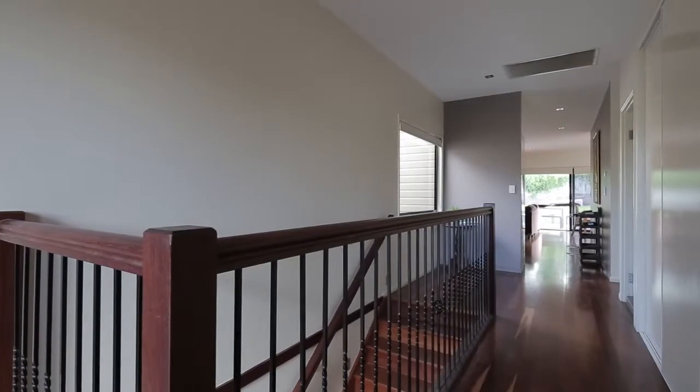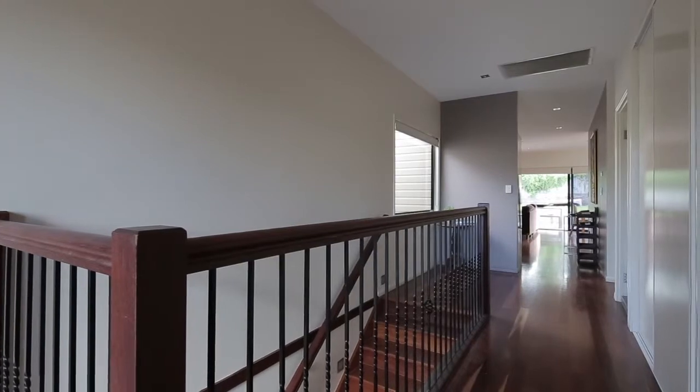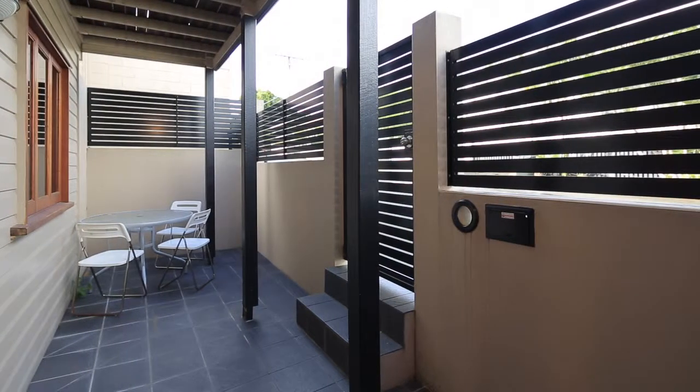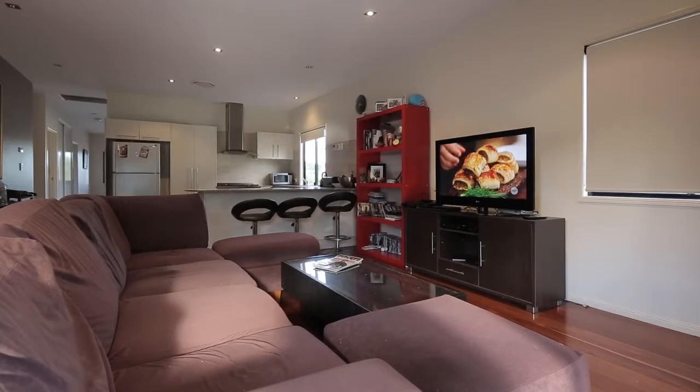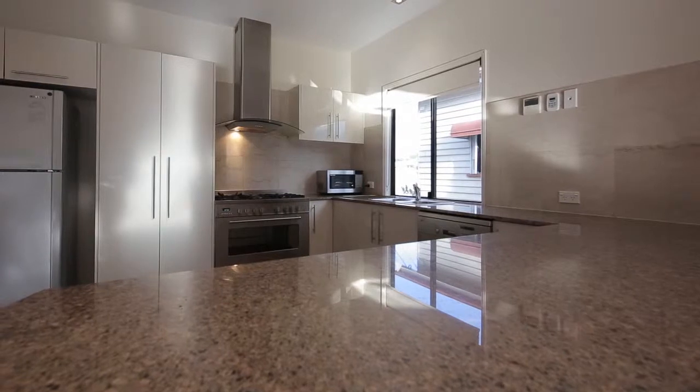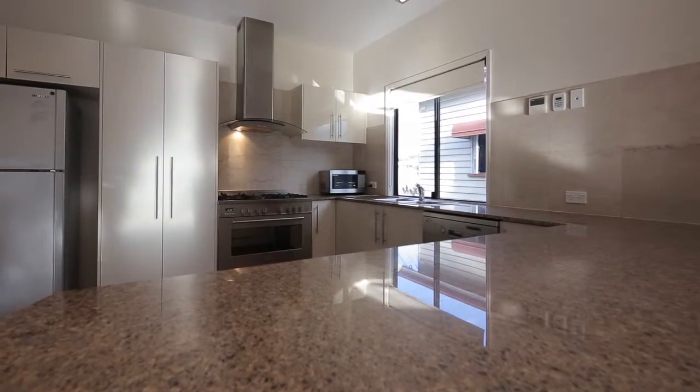Generously proportioned, this two-level home is tastefully presented with a modern inner-city lifestyle in mind. Built in 2007, the quality fixtures and fittings combined with light-filled interiors and well-designed layout creates a first-class residence.